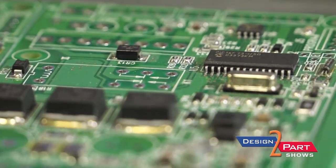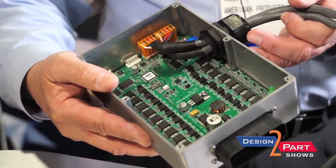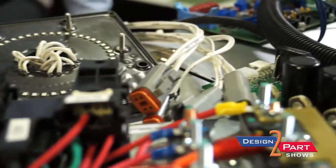An electronic control system incorporates circuit board assemblies as well as wire harnesses. We take the wire harnesses and the circuit boards and put them into control packages. So you have a one-stop shop where we can build you a control — you stick it on your machine, plug it in, and it's ready to go.